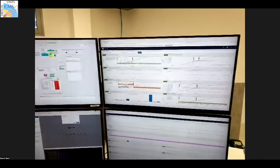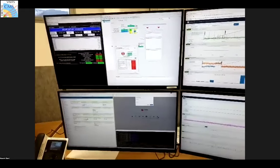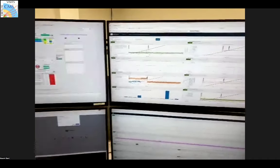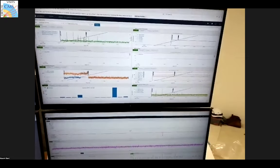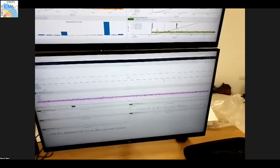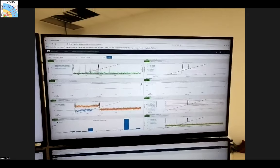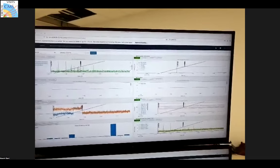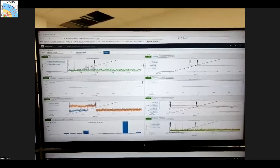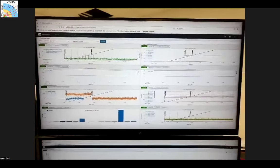This station is responsible for luminosity measurements — we look at what we call luminosity, which is roughly speaking the rate of interactions at the LHC. At the moment we don't have any collisions, but in the past few days we've had the first circulating beams in the machine. We have many systems monitoring different aspects of the LHC: we look at beam backgrounds, the position of the beams, the filled bunches. There's quite a lot of monitoring to ensure the safe operation of the LHC and of the CMS detector.